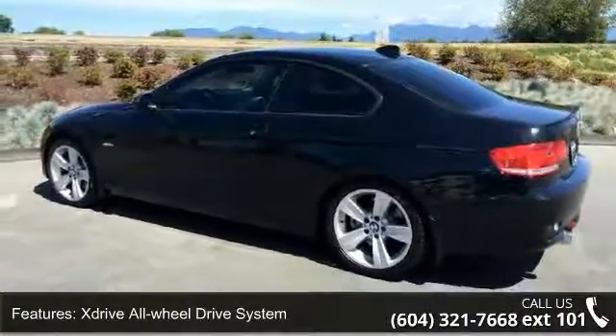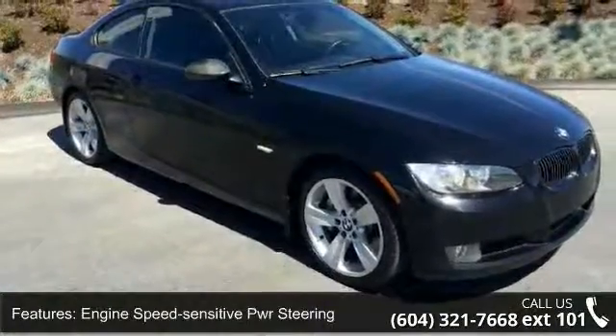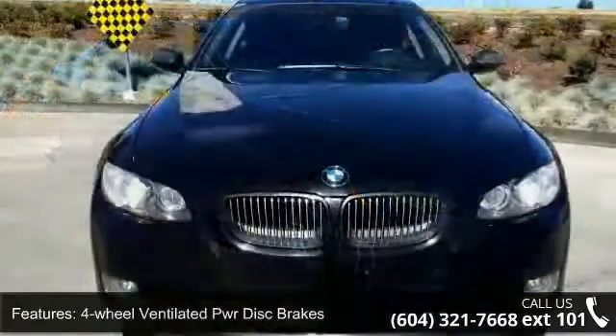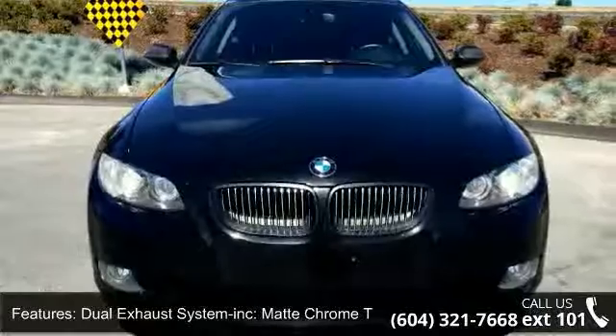A dual exhaust system is included with chrome tips. Xenon adaptive automatic headlights are included with auto leveling, cornering lights, and retractable headlight washers.